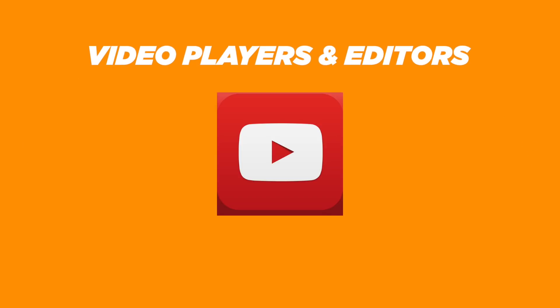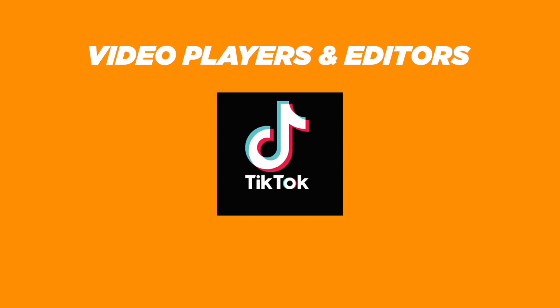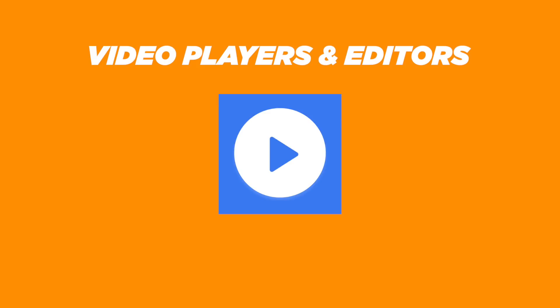For media players and editors, we get YouTube — you can still use YouTube on a browser, whether that be Chrome or the default Huawei browser — but for apps, we get Quai, VLC Player, TikTok, uTorrent, Quick, Xiao Ying, and MX Player.